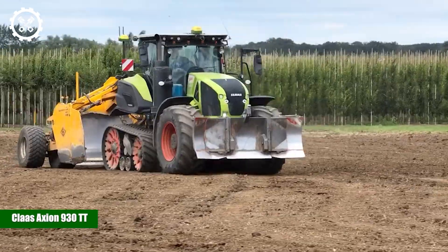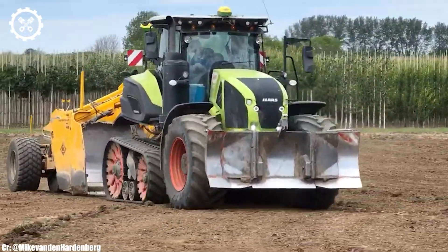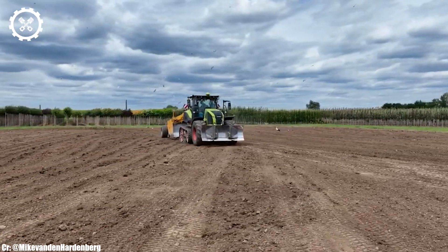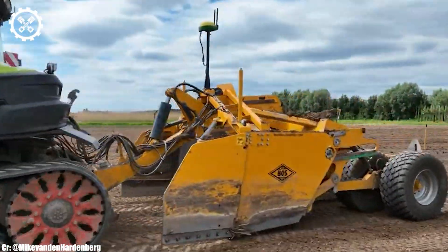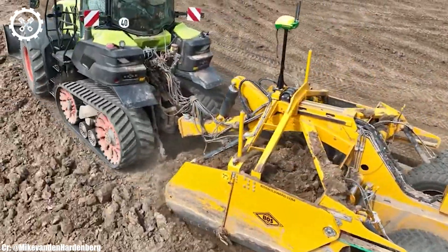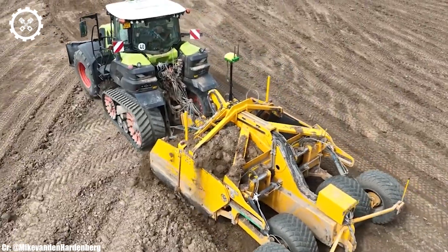The Kloss Axion 930TT is a high-performance tractor designed to meet the demands of modern farming operations. With an engine output typically ranging from 325 to 355 horsepower, it provides substantial power for a wide range of agricultural tasks.